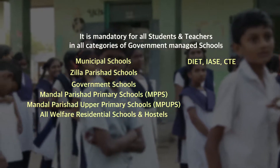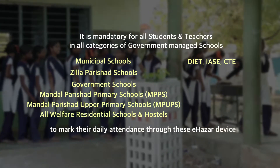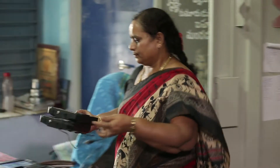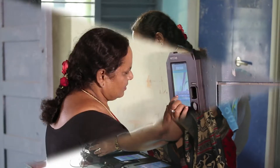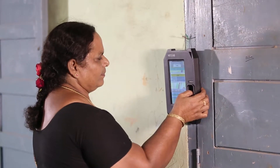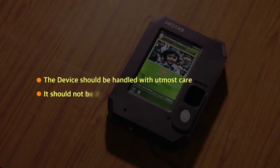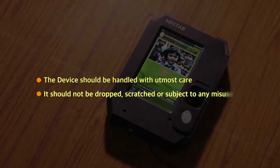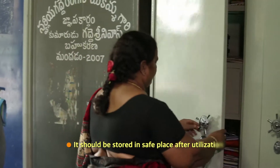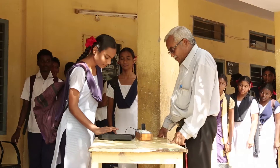It is mandatory for all students and teachers in all categories of government-managed schools to mark their daily attendance through these e-Hazir devices. The biometric device is handled at the school by the headmaster or teacher, who will authenticate through iris or fingerprint. The device should be handled with utmost care — it should not be dropped, scratched, or subjected to any misuse.